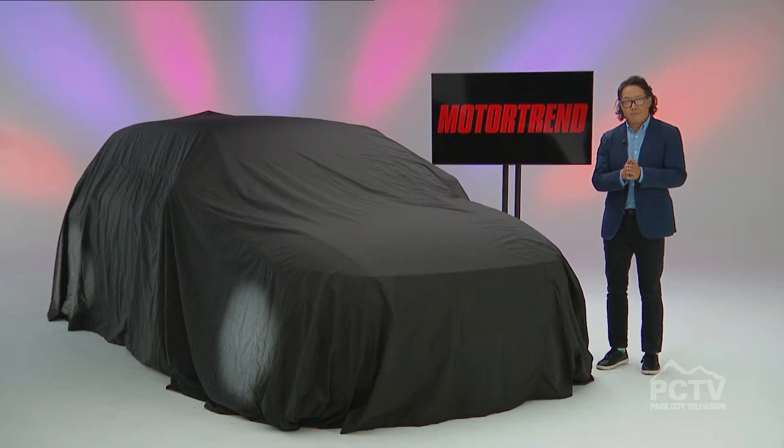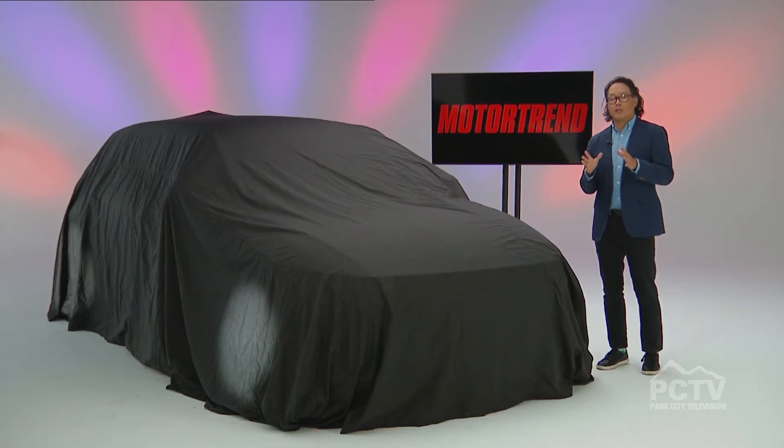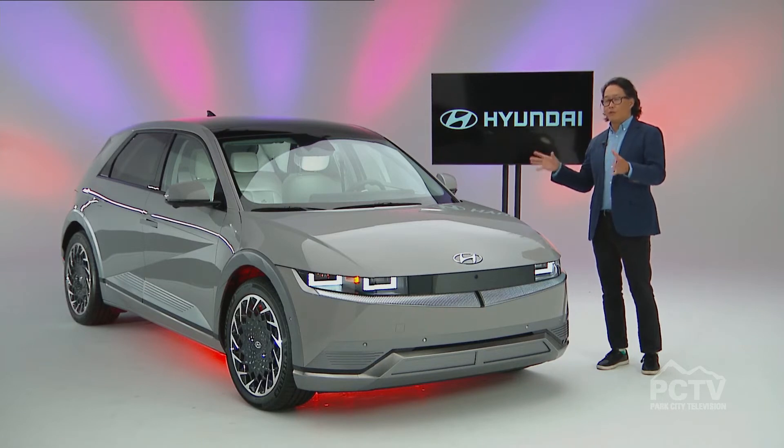Without further ado, tell me more about the SUV of the Year for 2023 and why it was chosen. We are proud to announce that Motor Trend's 2023 SUV of the Year is the Hyundai Ioniq 5. And the reason it won — well, first of all, just look at it. Really sharp-looking vehicle.